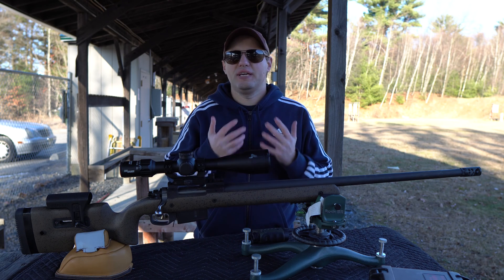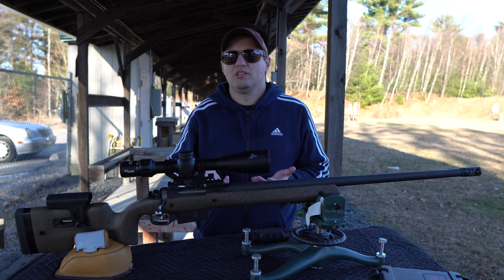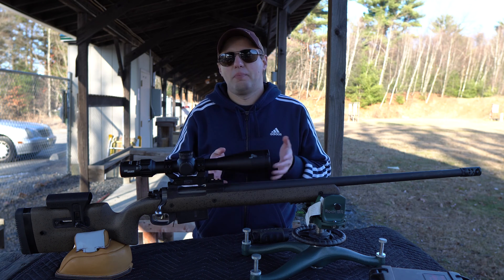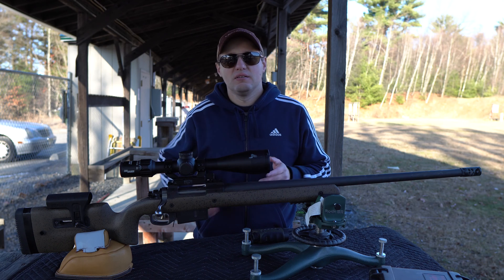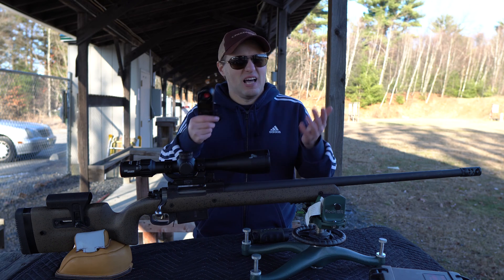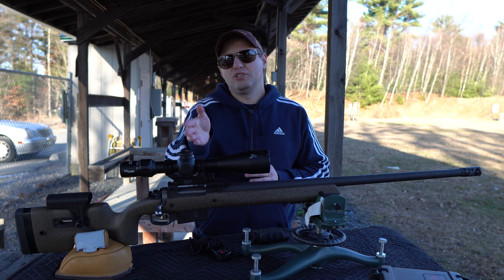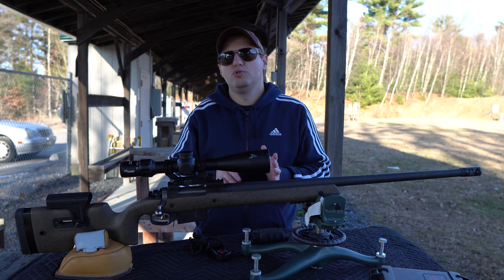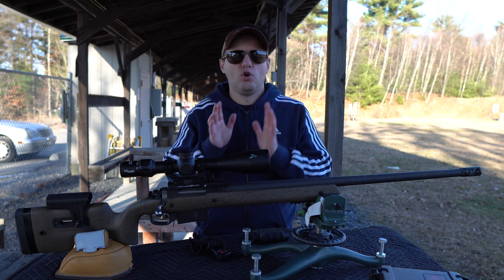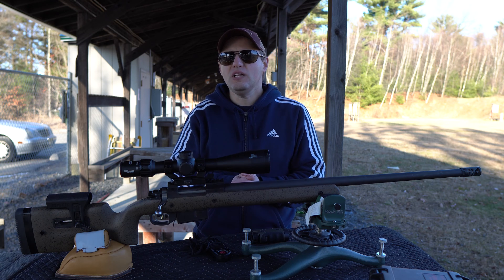Next, you would plug the distance into your shooting calculator to come up with a firing solution. The old school have the info memorized, the traditionalists have a range card, and the cool kids use technology and have a ballistics app on their phone. Rich capitalist pigs use a Kestrel device to come up with the dope. At this point, you either have to dial in your solution for adjusting your scope's windage and elevation turrets, or you'd use your scope's reticle to hold over the appropriate amount. Whether you dial or hold over is entirely up to you and whether or not your scope has the appropriate reticle.